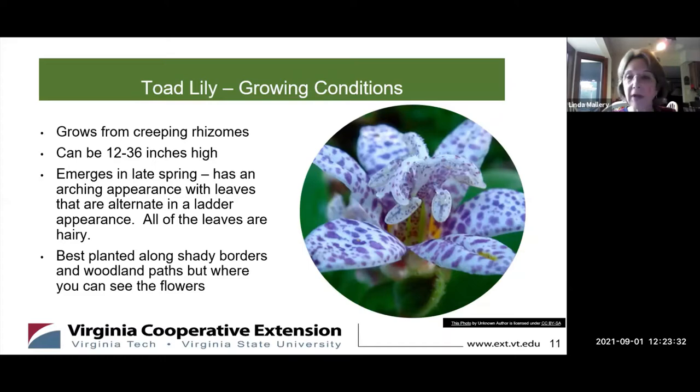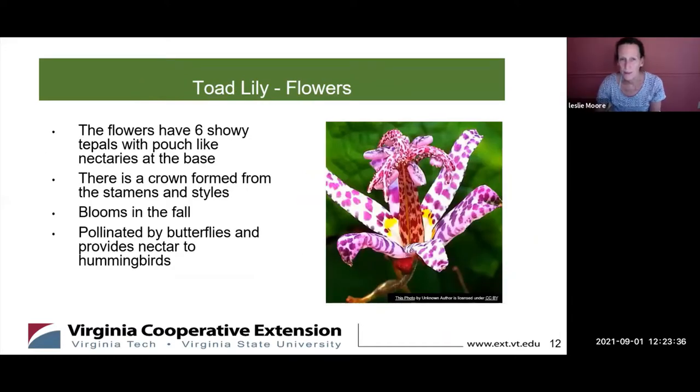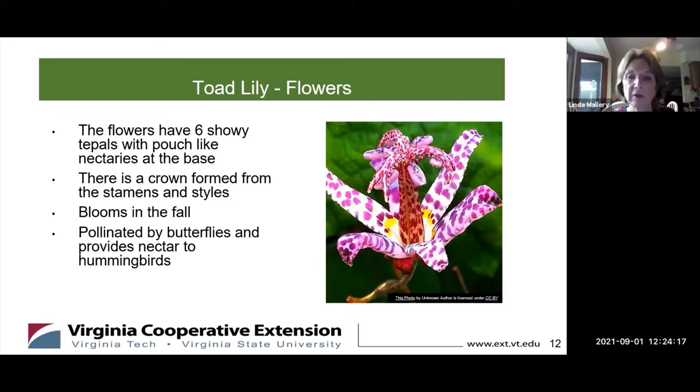The flowers are called tepals, which are a combination between the petals and the leaves. They have six shelly tepals and then a pouch at the bottom called a nectary. The crown is formed from the stamens and the styles, forming this kind of fluffy-looking centerpiece. It blooms now into October and it's pollinated by butterflies and provides nectar to hummingbirds.